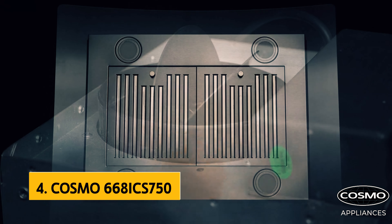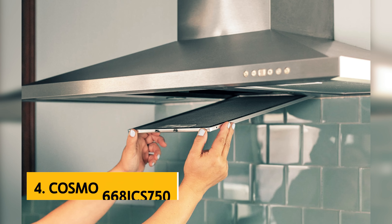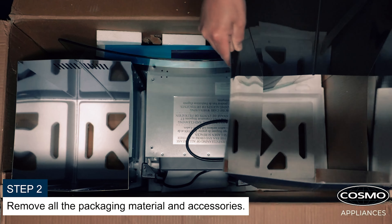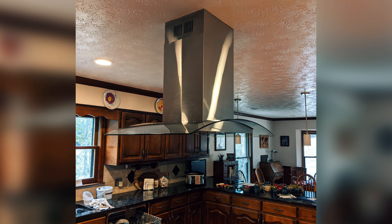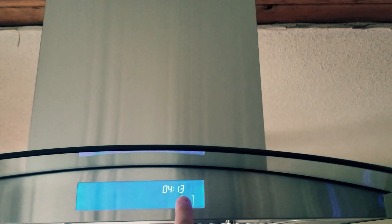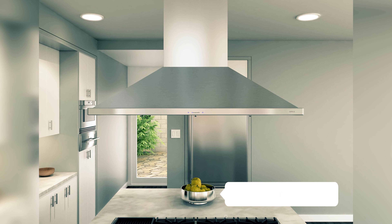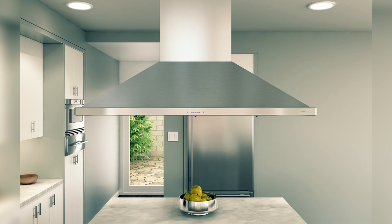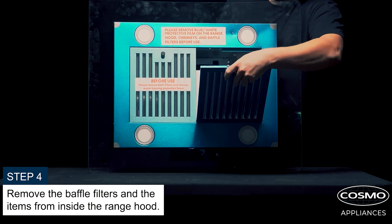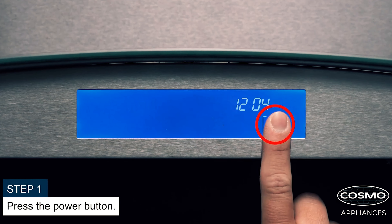Up next in fourth place is the Cosmo 668 ICS 750. Are you looking for a sleek and efficient ventilation solution for your kitchen island range? Look no further than the Cosmo Island Range Hood. This stylish model comes in either 30 or 36 inch widths, featuring a stainless steel exhaust chimney and a tempered glass visor for a modern touch to your kitchen decor. Say goodbye to lingering cooking odors with the three-speed fan motor that captures and eliminates odors effectively. The digital controls add to the streamlined appearance, making it both functional and aesthetically pleasing. Plus, the permanent filters are dishwasher safe, ensuring easy maintenance and long-lasting value.